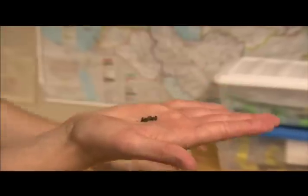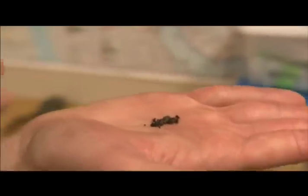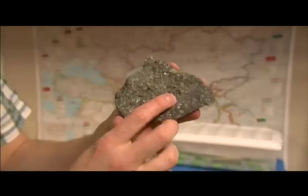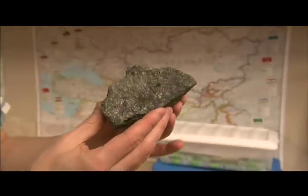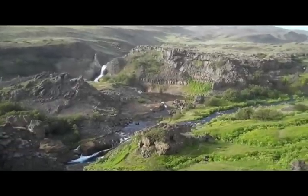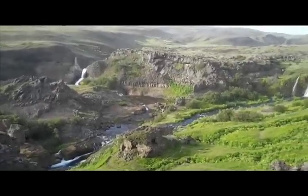The Scripps team will continue to analyze the samples collected using the newly developed instrument, in hopes of revealing a more complete story on the planet's origins and uncovering what mechanism deep inside the Earth is driving Iceland's geological hotspot activity. We're just at the early stage of running real samples, but this is really exciting work with a lot of potential in all sorts of studies that have to do with the Earth's mantle.